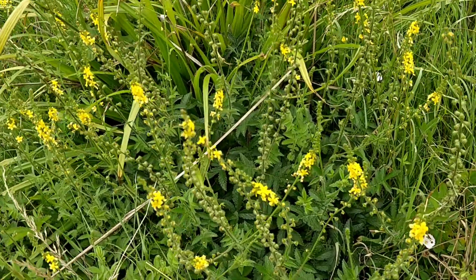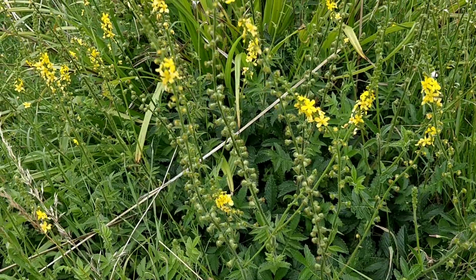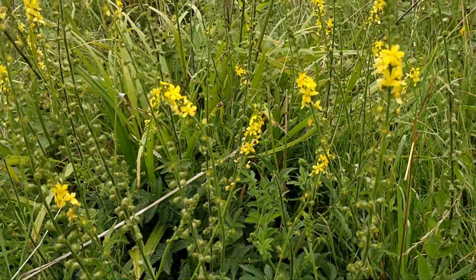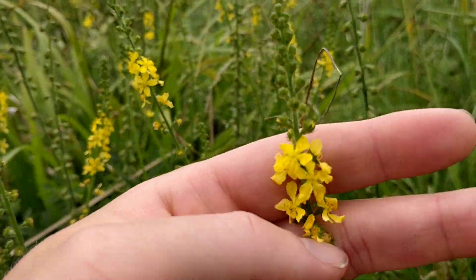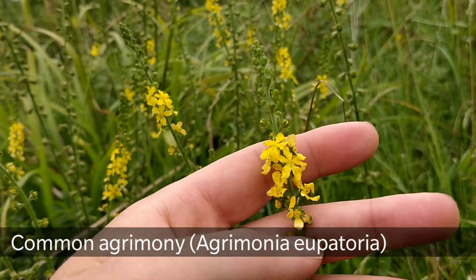Hey, welcome to UK Wildcrafts. This is number three in my series on medicinal plants, and this is a popular one among herbalists for its healing properties. This is Agrimonia, Agrimonia eupatoria.